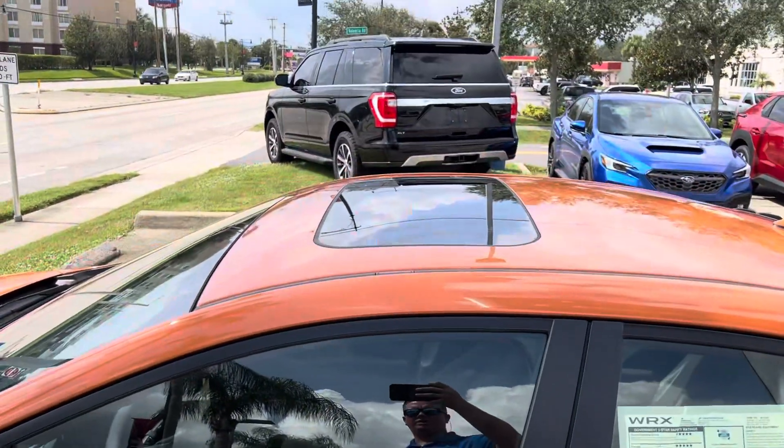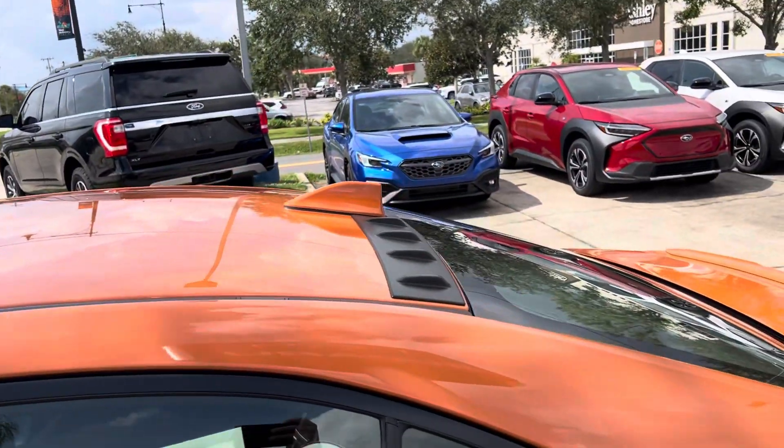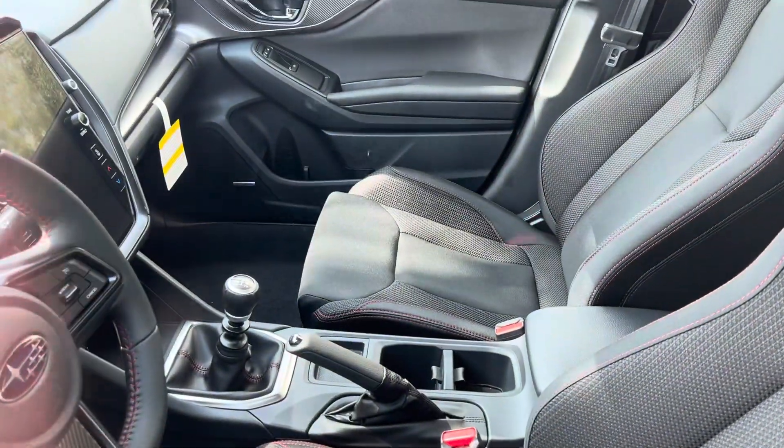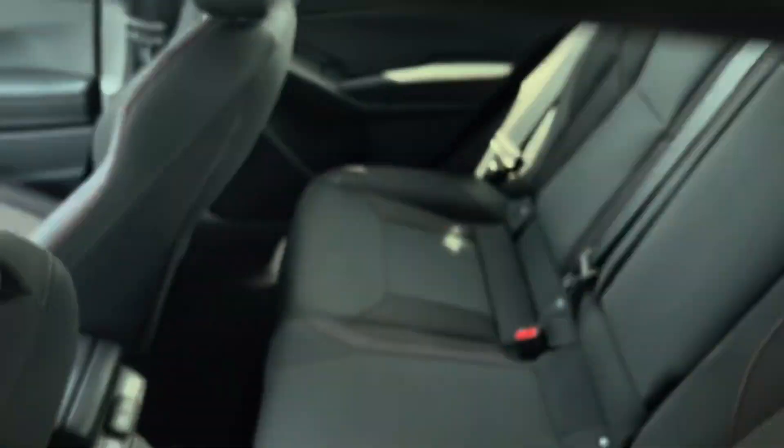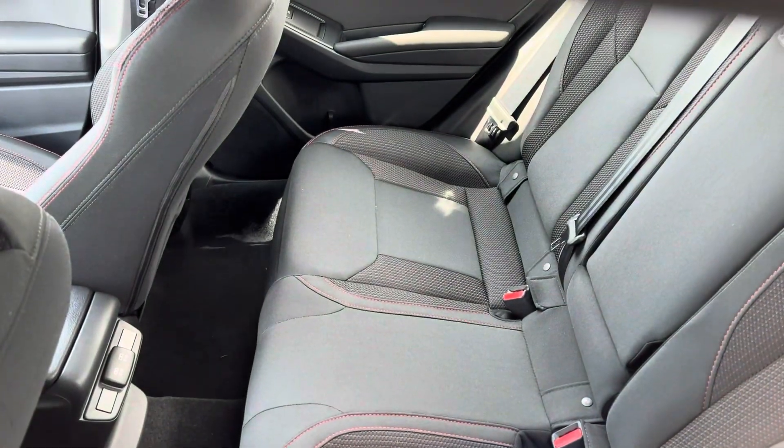Beautiful orange color. You do have the sunroof on this, the spoiler on the back, large infotainment screen, cloth interior, manual transmission, and plenty of legroom in the back.